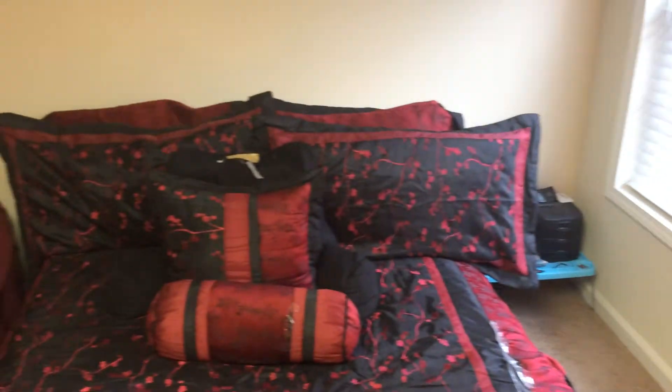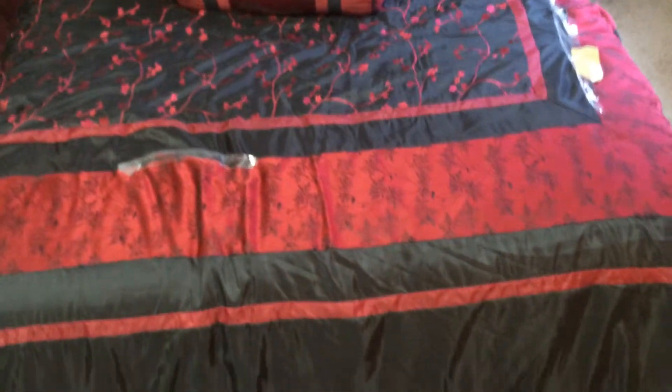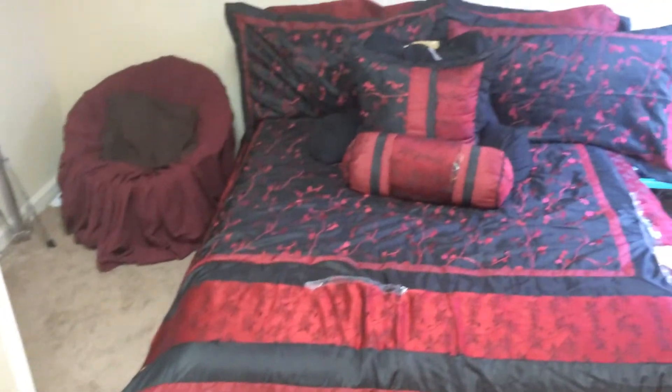Alright, so this is where the magic happens. This is my bed — it sleeps very good. I've been sleeping really good lately. This is accompanied by my bedside table. But yeah, that's where I sleep.